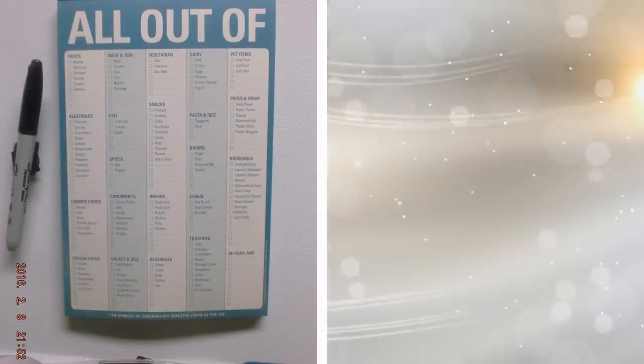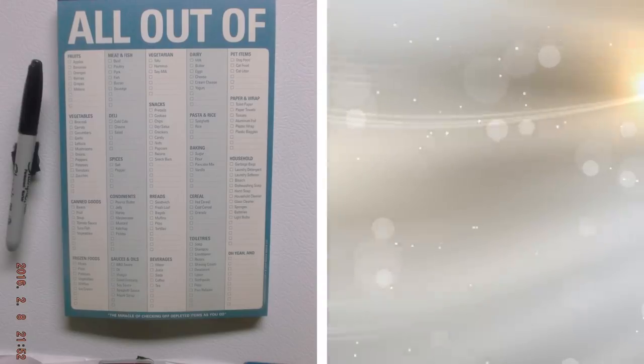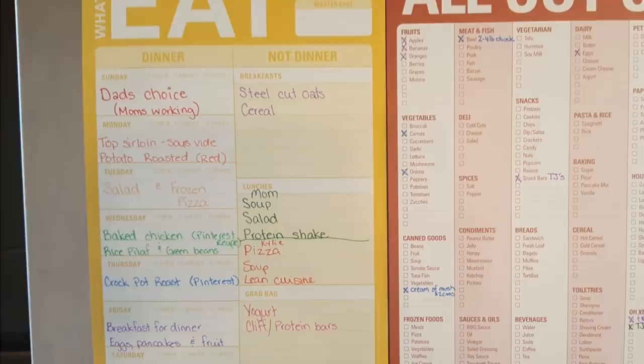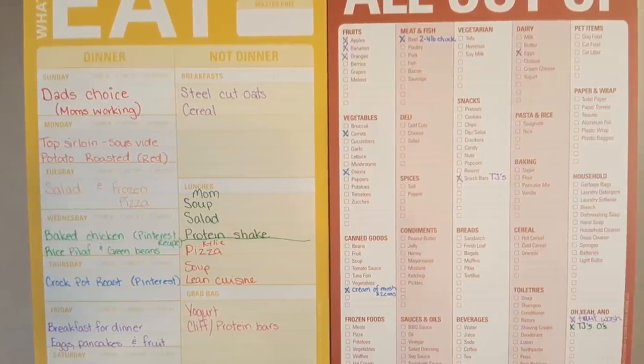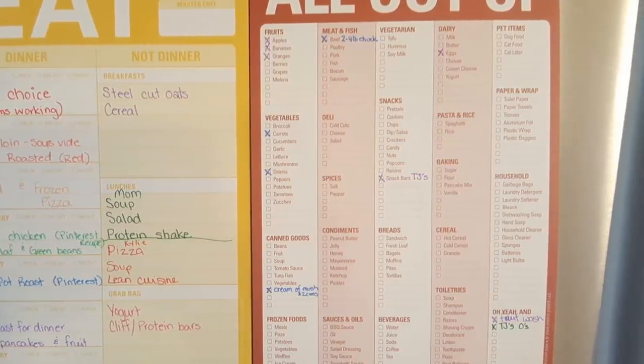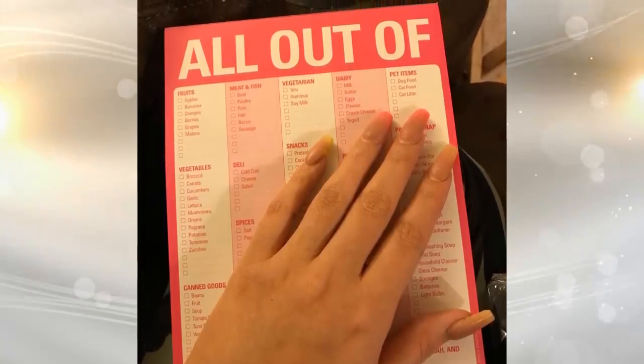6. These handy notepads will help you write down exactly what you need to buy for the following week's meals. This way, you don't need to scramble around the grocery store and purchase things you don't really need. The magnetic pad has a pre-made list separated by category and will keep you from buying unnecessary items at the store. There are also blank lines provided for extra items.